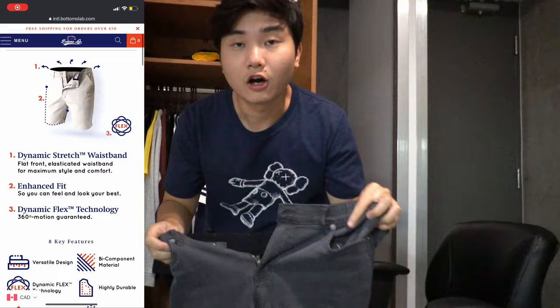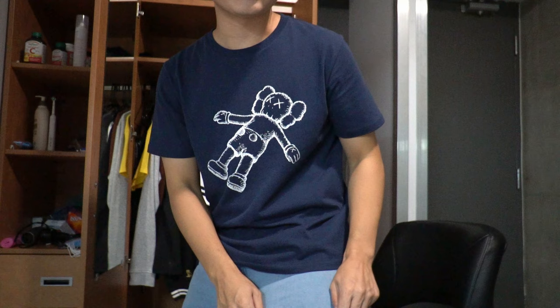I'd like to thank Bottoms Lab for sending me these two shorts. Honestly their shorts are some of the most comfortable I've ever worn — very stretchy and very comfortable. If you're looking to buy new shorts for college or university, make sure to check out Bottoms Lab. You can easily style these shorts by simply putting on a t-shirt. Thank you Bottoms Lab.